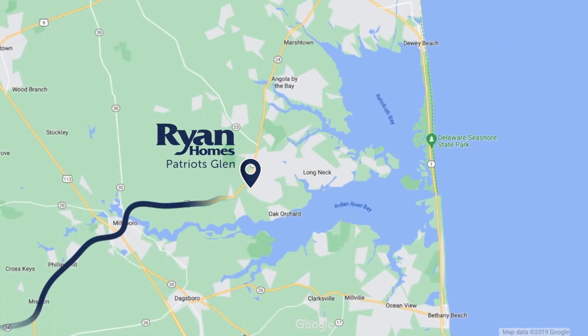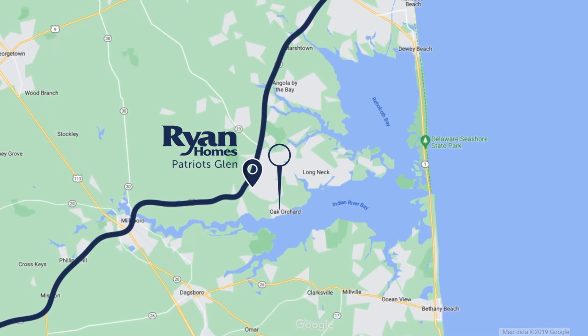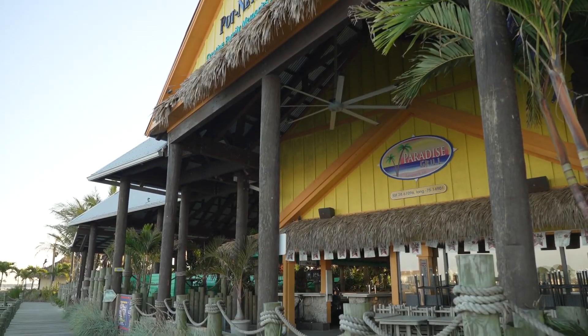Conveniently located off Route 24, access to Oak Orchard and even local beaches is easy. You can be in Lewes and Rehoboth in 15 minutes. Make sure to check out Paradise Grill for a fun evening out.